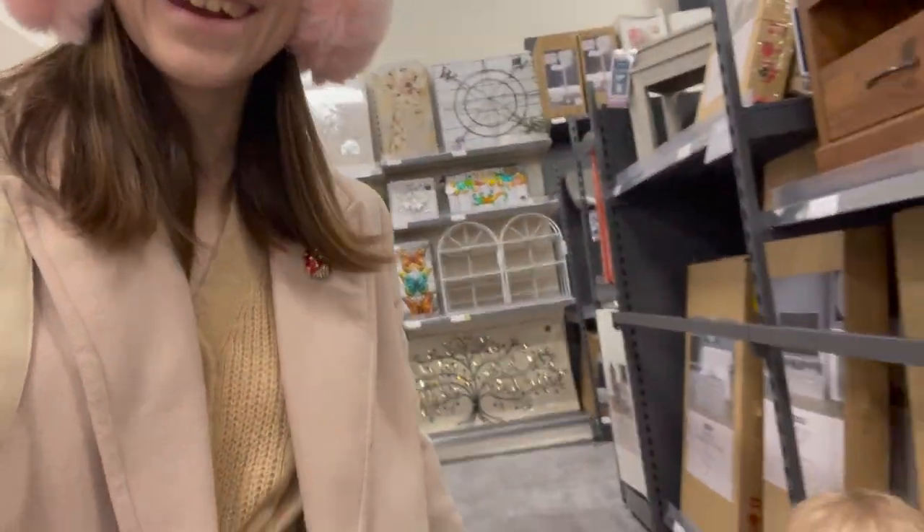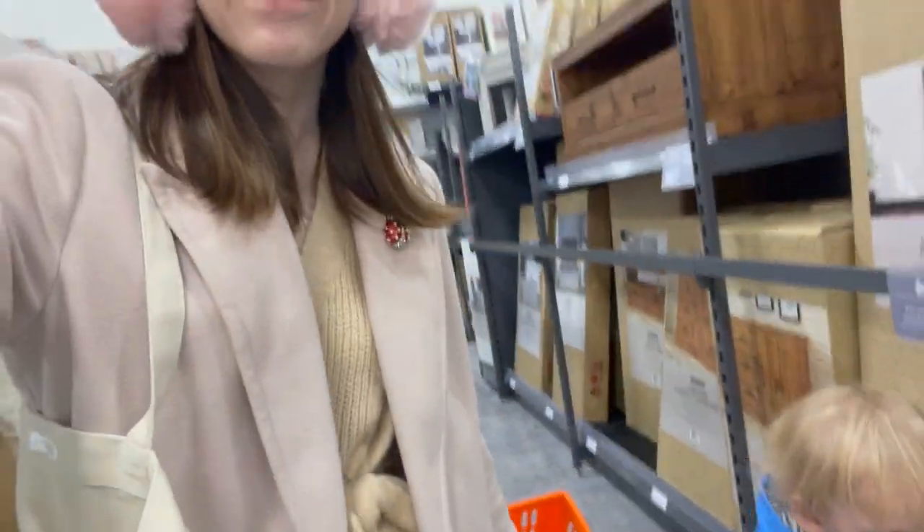Did manage to find a few little bits in there. I went to Range and B&M and I did find a few things - got a few things for grandad, a few things for mum's stocking, so at least we got some stuff. We're making progress and now we're going to go off to nanny's.